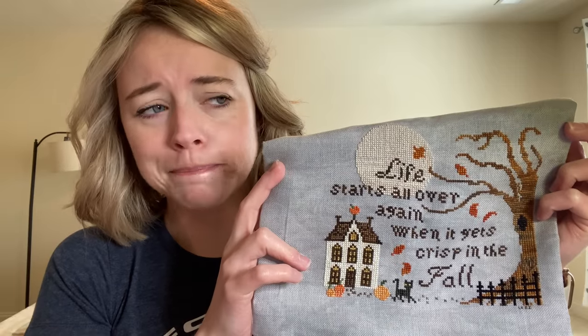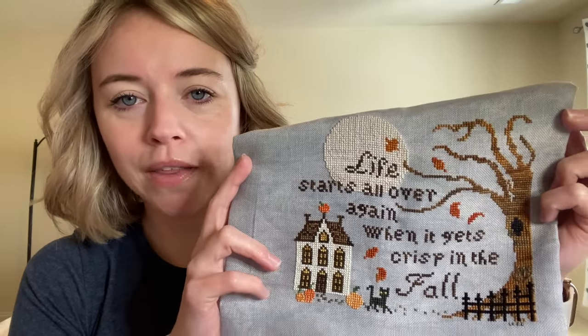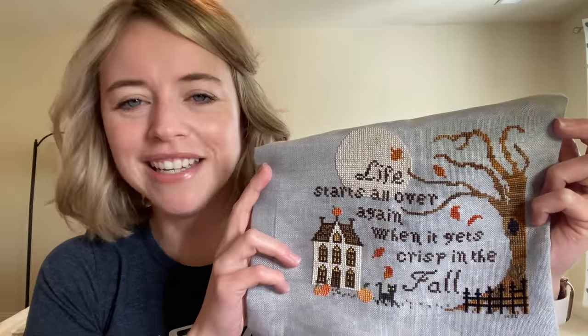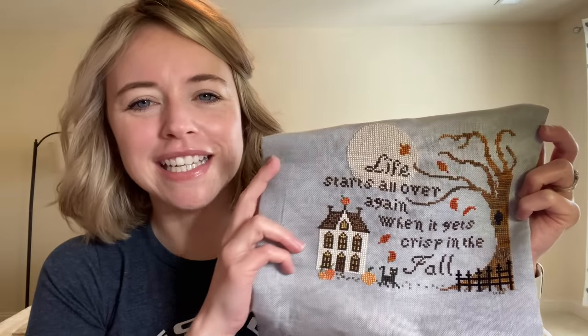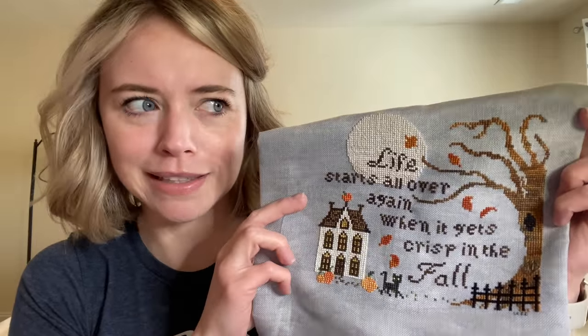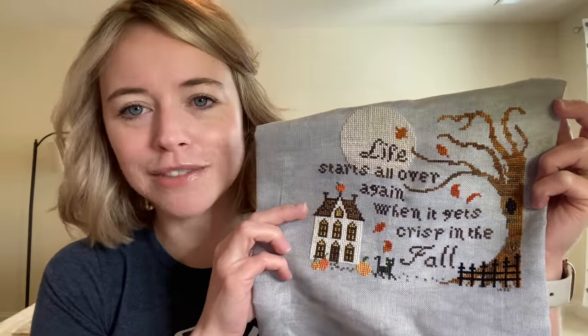It was 70 degrees yesterday, so I'm really looking forward to cooler weather. A lot of the leaves have already dropped, but it's 70 outside — it's very confusing. It's kind of hard to get into any holiday sphere when it's 70 degrees outside. It doesn't really feel like it's going to be Thanksgiving in like 11 days and then Christmas after that.